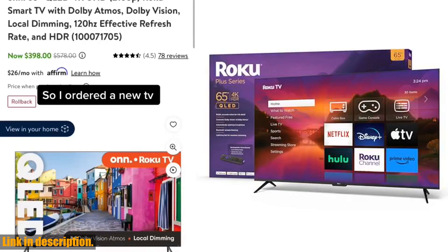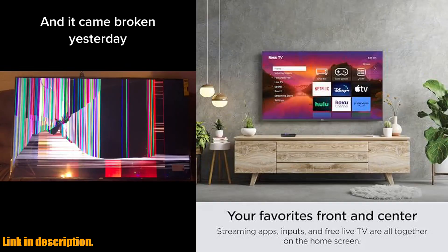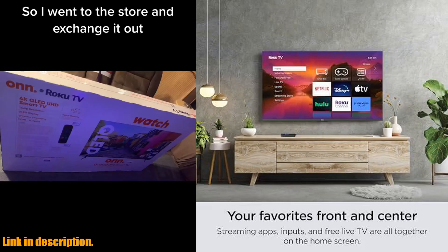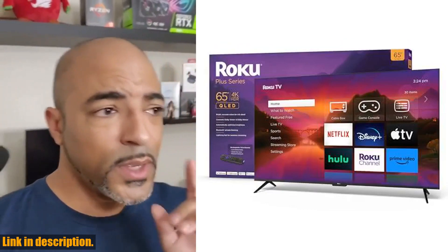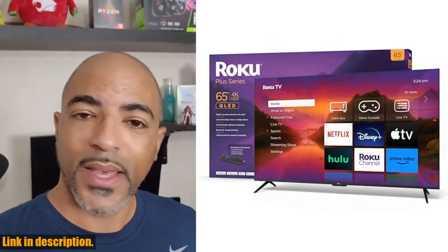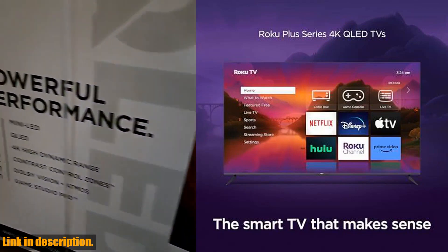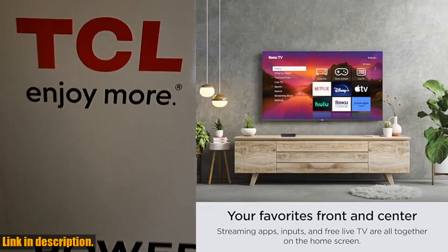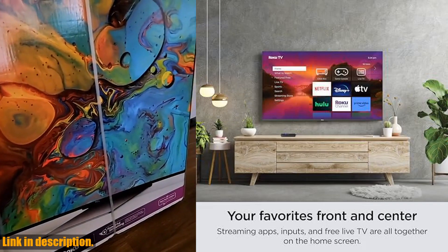Hey there, welcome back to our channel. Today, we're taking a closer look at the Roku 65 Plus Series 4K Dolby Vision HDR10 QLED Smart RokuTV with Voice Remote Pro. From the brand you trust to make streaming easier comes a new, thoughtfully designed smart TV, powered by the delightfully simple Roku experience.